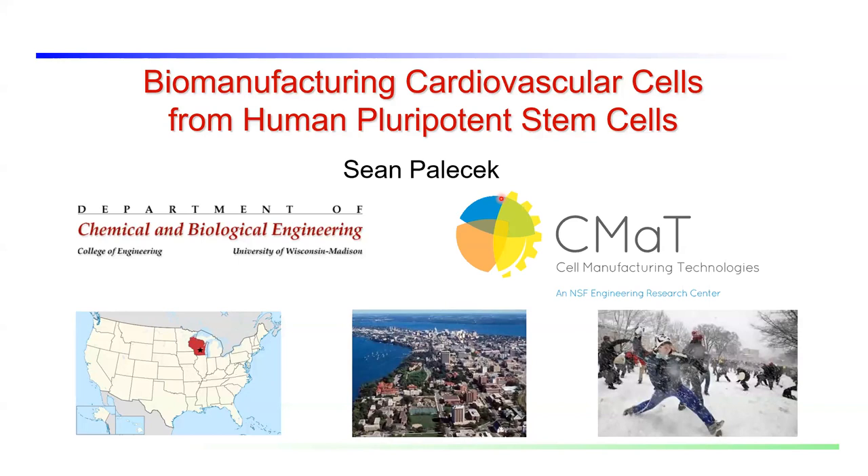Hi, my name is Sean Palachuk. I'm a professor in chemical and biological engineering at the University of Wisconsin in Madison. I'm also deputy director for the NSF-funded Center for Cell Manufacturing Technologies. Our mission with CMAT is to help develop industry for making cell therapy products. Today I'm going to tell you about work in my lab and in CMAT that focuses on manufacturing cardiovascular cells from human pluripotent stem cells.